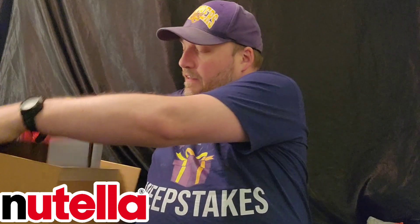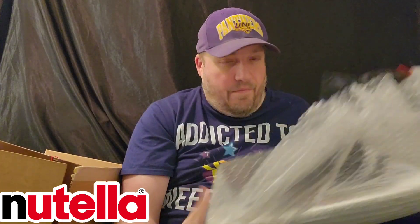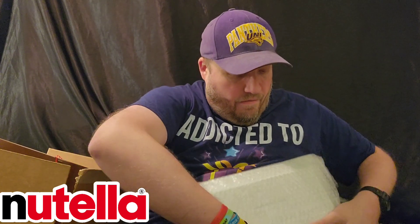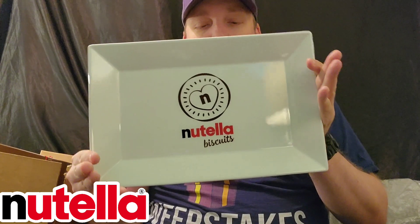And there's one more last thing, and that is in this packaging. Almost there. It's a Nutella biscuits tray. So yeah, cool. Pretty cool.